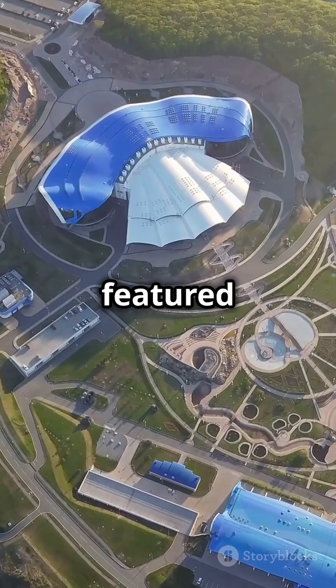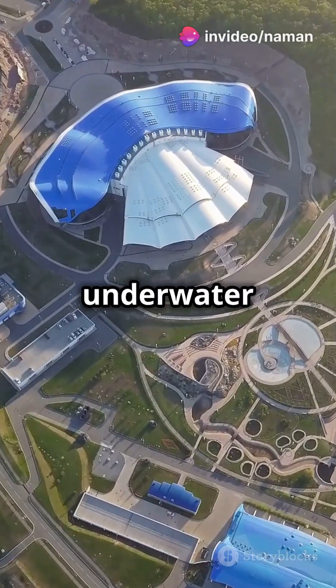In fourth place, we have Aqua Venture Water Park in Dubai. This park's construction featured cutting-edge technology, creating thrilling rides and underwater tunnels.